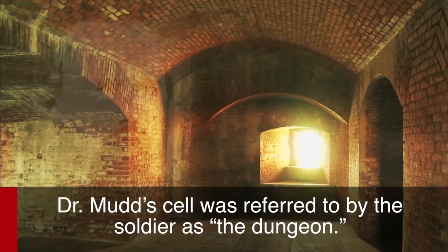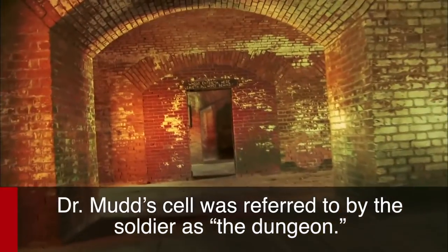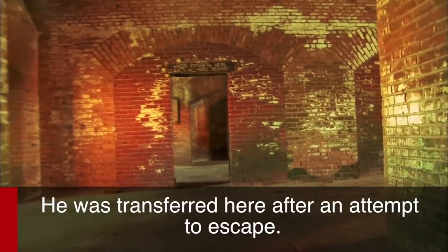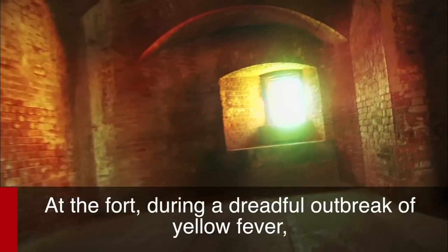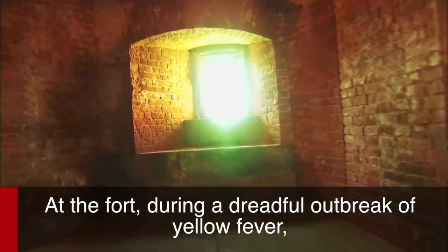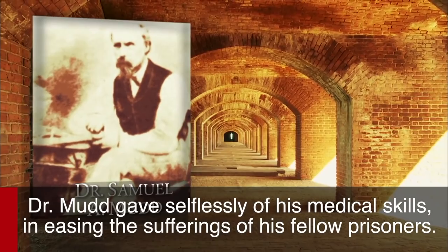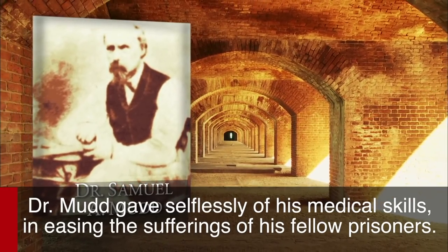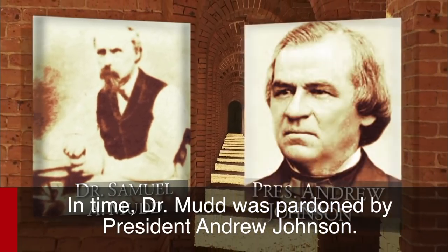Dr. Mudd's cell was referred to by the soldiers as the Dungeon. He was transferred here after an attempt to escape. At the fort, during a dreadful outbreak of yellow fever, Dr. Mudd gave selflessly of his medical skills in easing the sufferings of his fellow prisoners. In time, Dr. Mudd was pardoned by President Andrew Johnson.